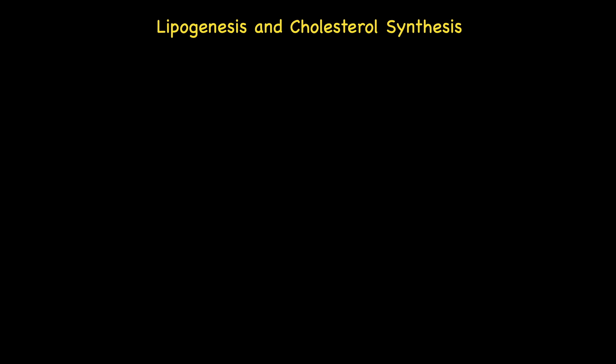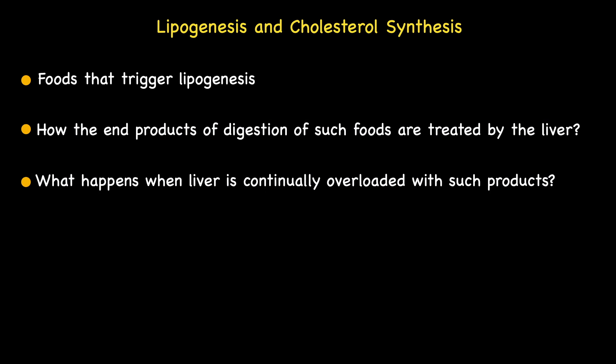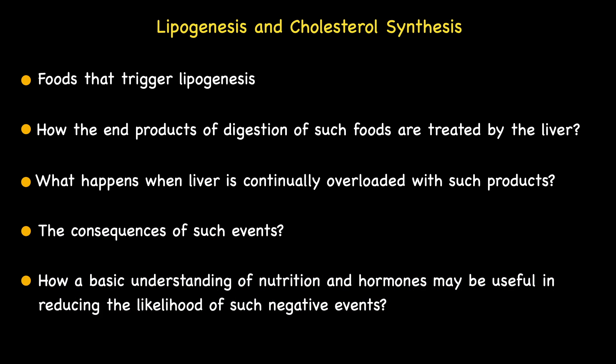Hi, and welcome to my culminating episode on the topic of lipogenesis. In this episode, I'll be attempting to give an overview of the key points involved in the creation and storage of fat and cholesterol within the body. I'll be focusing on: 1. The specific foods that trigger lipogenesis. 2. How the end products of digestion are treated by the liver. 3. What happens when the liver is continually bombarded with such products. 4. The consequences of such events. And finally, 5. How a basic understanding of the interaction between specific foods and specific hormones may be useful in reducing the likelihood of such negative events from occurring. Okay, let's begin.